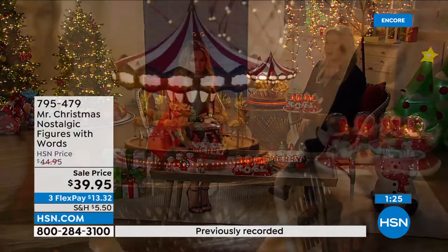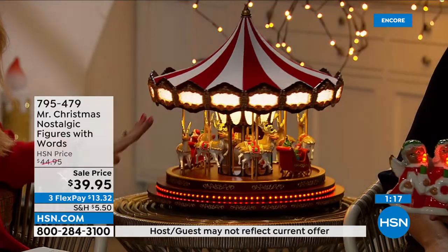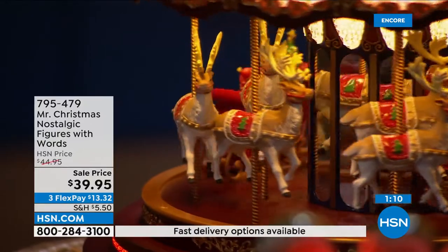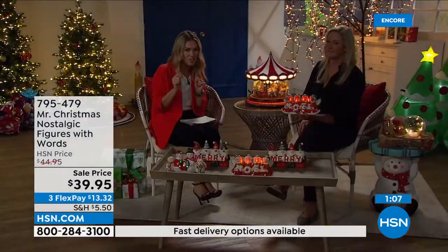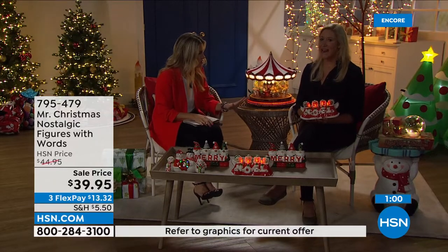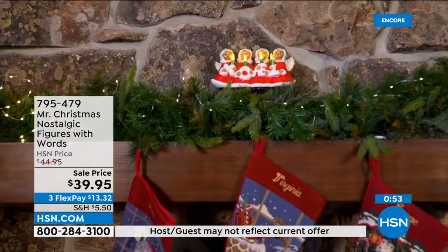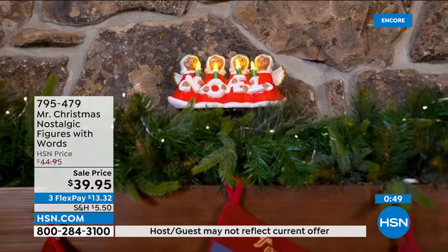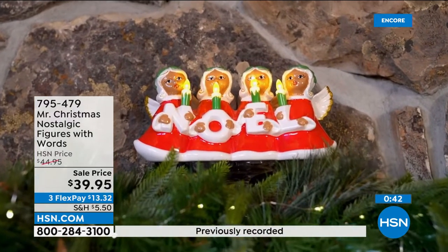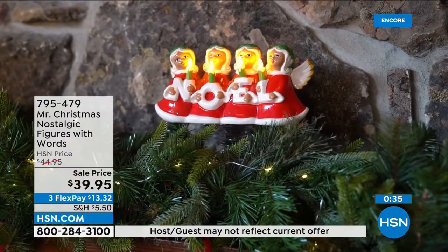We always want to bring newness but still have that classic, traditional, nostalgic look. These were actually inspired by our own vintage collections — things we had 40-50 years ago. Not the gnome so much, but the angels and snowmen capture that very vintage and nostalgic look. Even in the details of the eyelashes and the sweet little crown on her head — that has that very vintage feel.